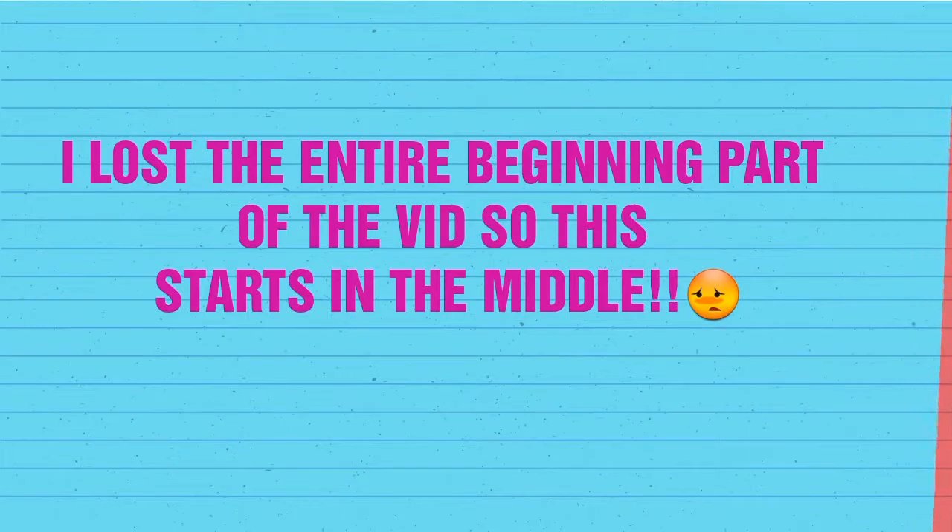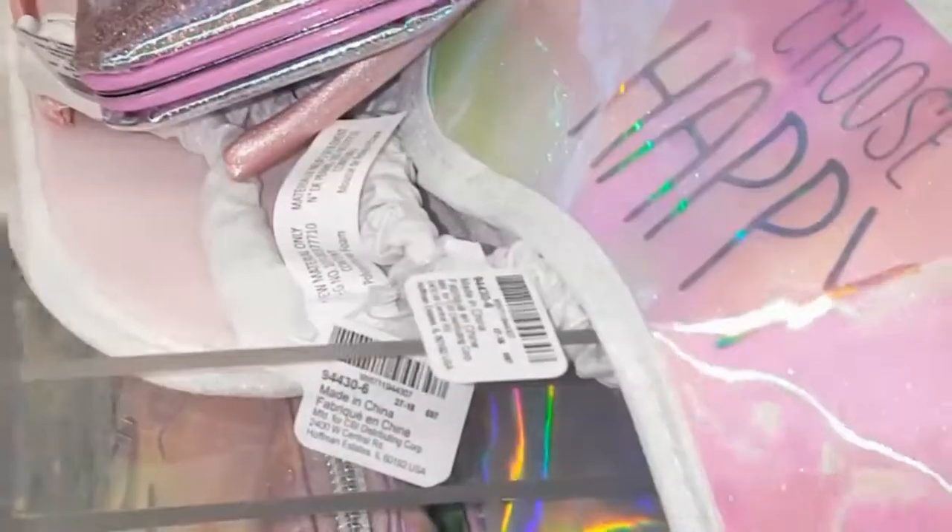Hey guys, I went to Toys R Us today and I found some cute Claire's polish but accidentally erased it, so you'll see the rest of the stuff that I found. Look at these hollow cosmetic bags — how cool are these! Oh, I love that. Look how cute these sleeping masks are. Oh, here's the kit, so here — oh my gosh you guys, I should have brought my tripod.